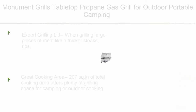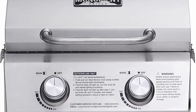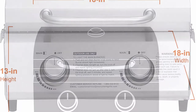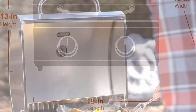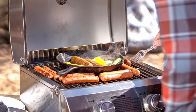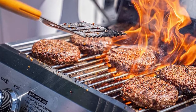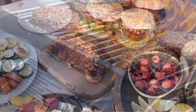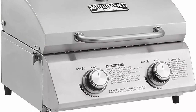Number 3: Monument Grills tabletop propane gas grill for outdoor portable camping cooking, with travel locks, stainless steel high lid, and built-in thermometer. The high lid helps cook large pieces of meat like thick steaks or ribs, functioning like an oven. Offers 207 sq. in. of total cooking area for camping or outdoor cooking, with two main burners delivering 15,000 BTU total for fast and even heat.